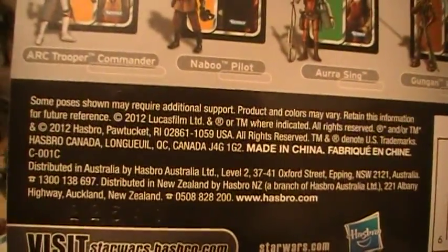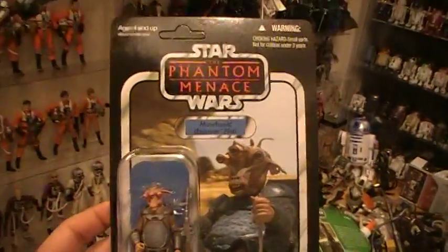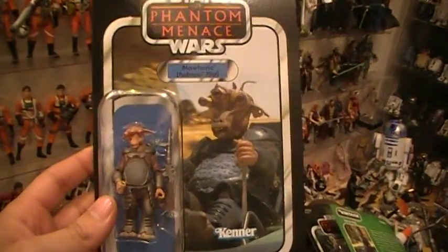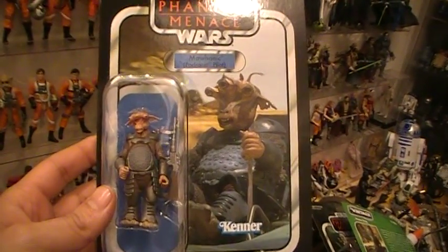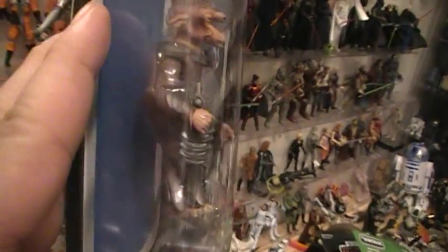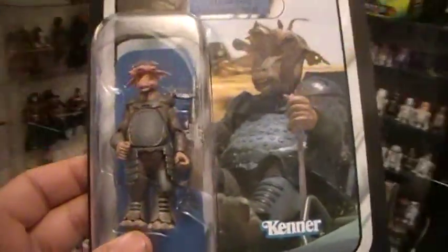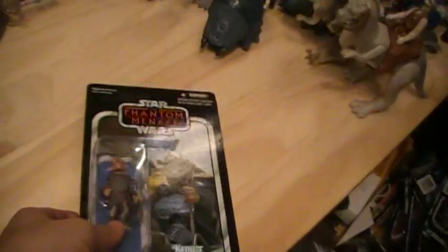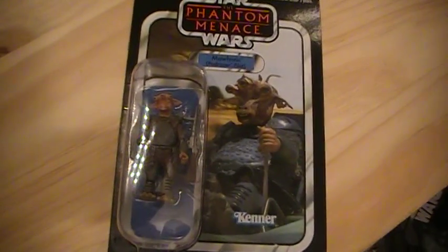This was released in 2012. This figure was actually released as part of the Walmart exclusive movie heroes line, and came with 3D glasses — the ones that were exclusive to Walmart came with the 3D glasses.